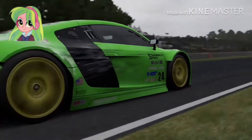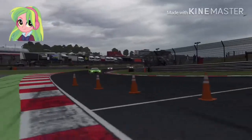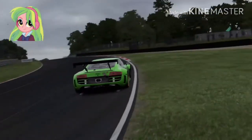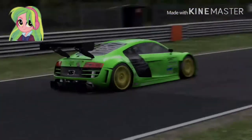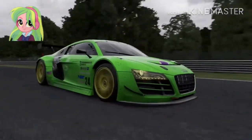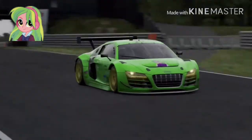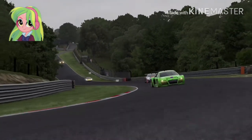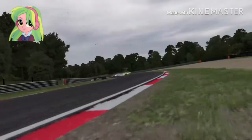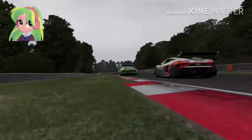Nice job by Lemon Zest. A little bit of denting and scratching — oh my goodness, that's a flat out right there, and almost got off the track. Coming into Pilgrim's Drop. Back stretch with the Lamborghini Gallardo right behind the Audi R8 of Lemon Zest. She's getting a little bit swirly, but she still keeps that car well maintained.